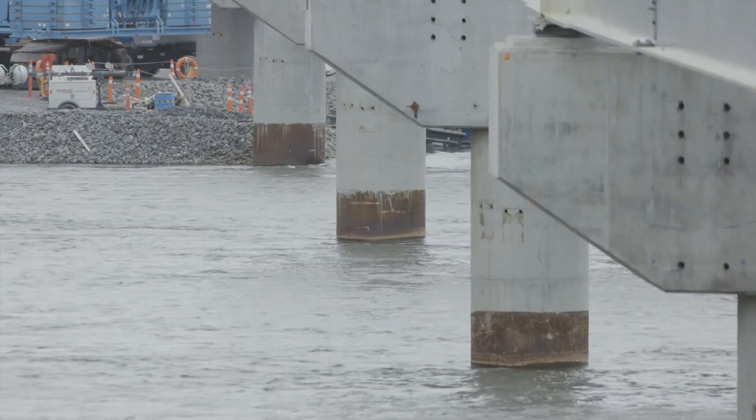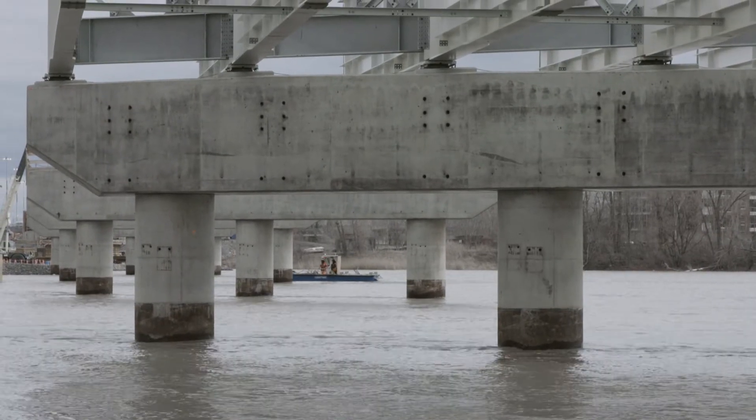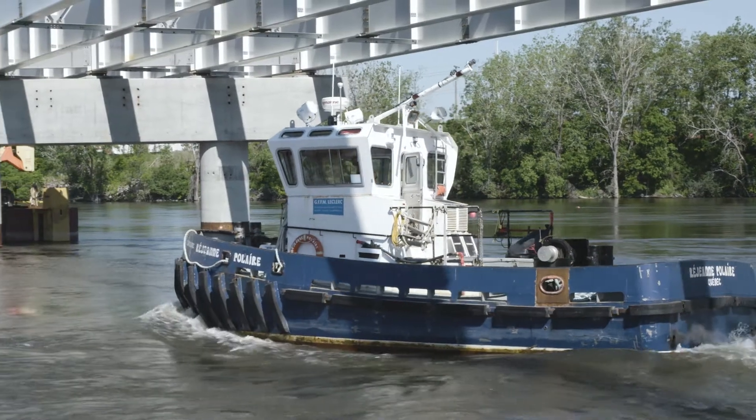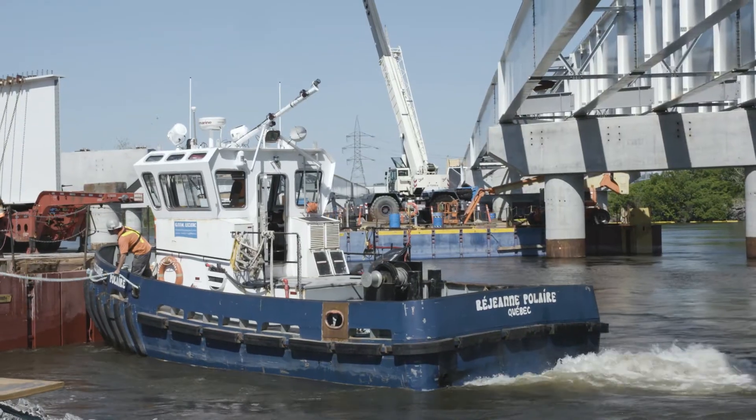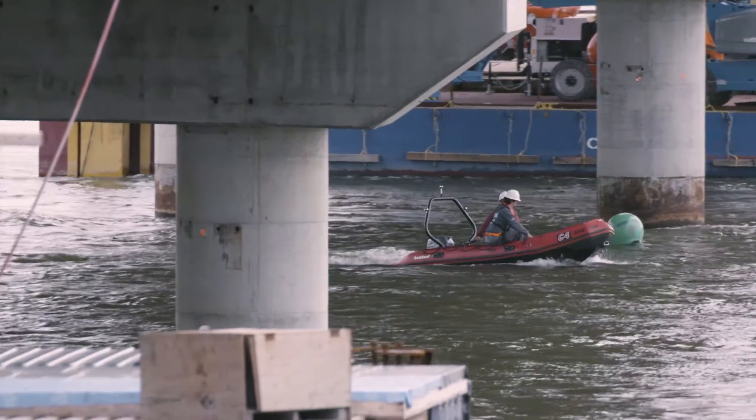Due to the shallowness of the water, it was very difficult for us to freely move the barge within a lifting radius for each of the girders. So we needed to daily plan the positioning of each barge to make sure that we weren't catching any high points in the riverbed below.